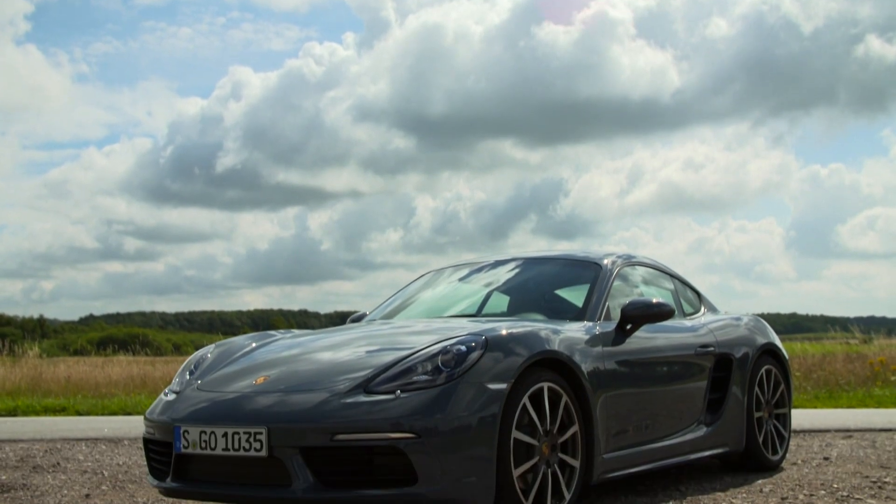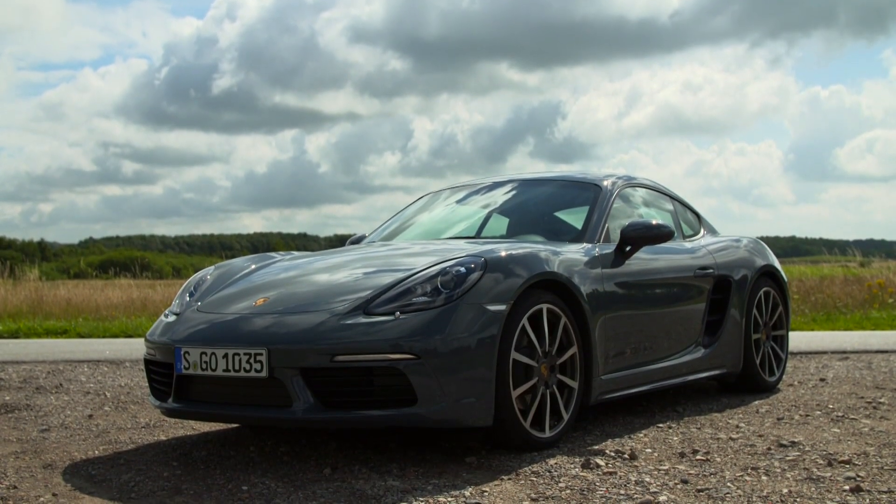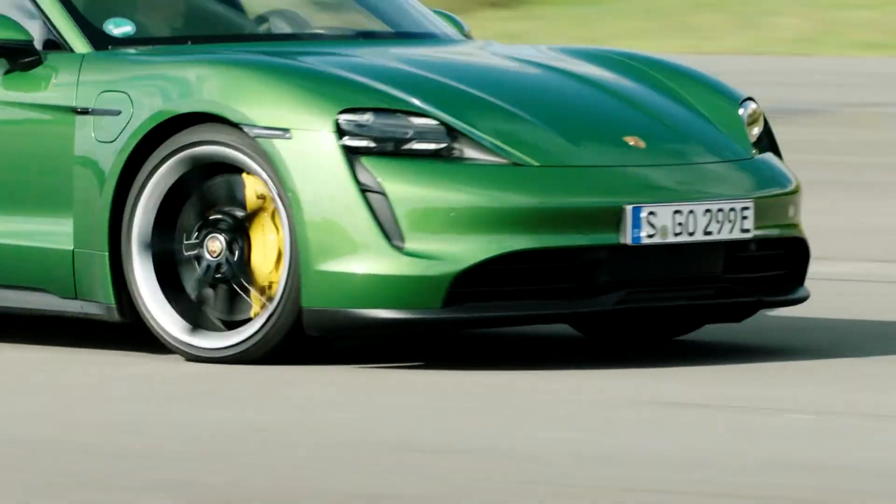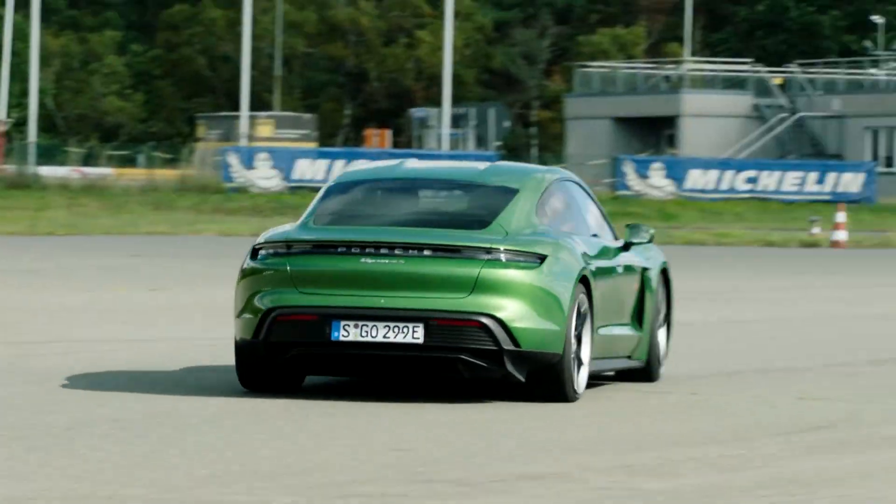The Stuttgart brand, though, seemingly has no plans of halting its combustion car production just yet, having recently announced that a 911 had run on man-made synthetic fuel for the first time.